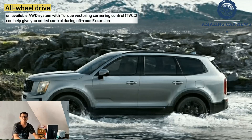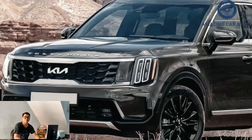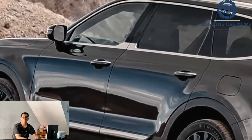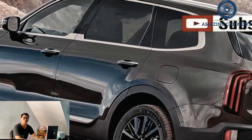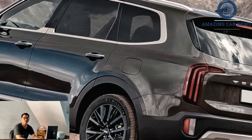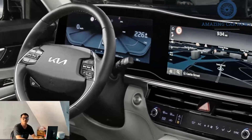Kia has also confirmed that the Telluride will add an X-Pro off-road model to its lineup. This new layout will likely be similar to what's in other Kia models such as the Sorento, where separate screens for the digital gauge cluster and central infotainment display are housed in a single bezel. The main changes to the exterior appear to be different headlights and some reshaping of the lower front fascia, and the rear may get similar tweaks.